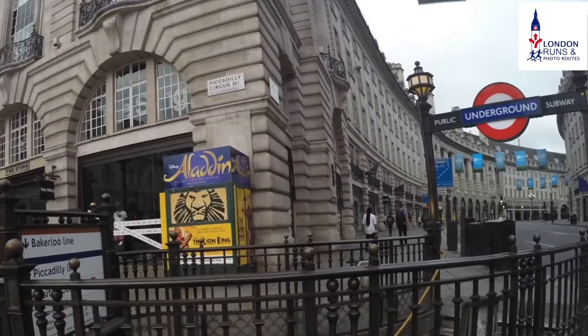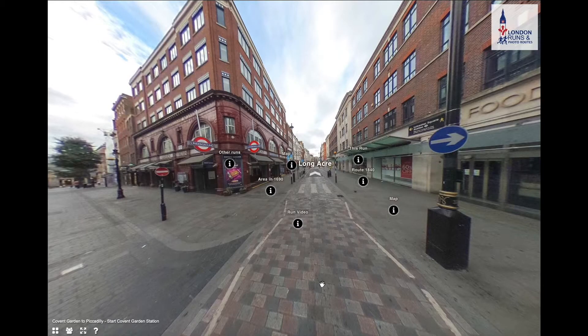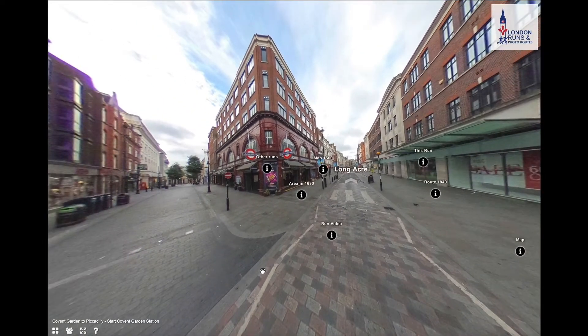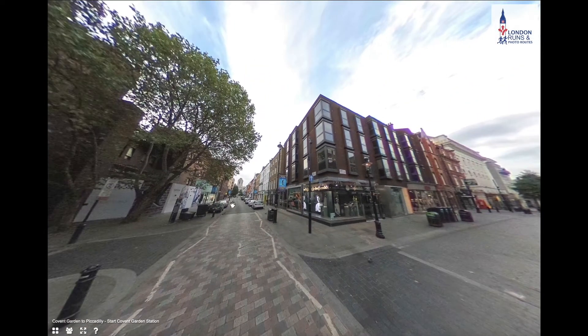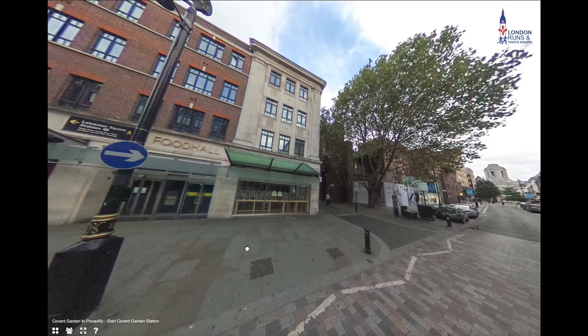Now we'll do a guided tour of the key sites along the way using 360 pictures. Here we are just outside Covent Garden Tube Station. Spinning around: you'd likely be coming out of this entrance. Long Acre goes down in this direction. The route to the right goes down towards Hoban and on to the St Charles route and Tottenham Court Road. Looking at the 1560 map, you can see it's just a straight route from Covent Garden Station towards Leicester Square and Piccadilly.